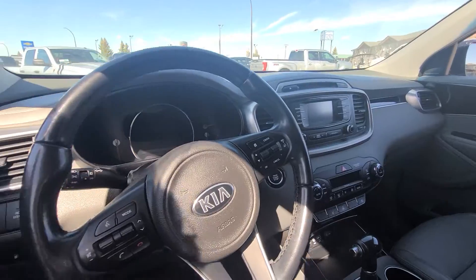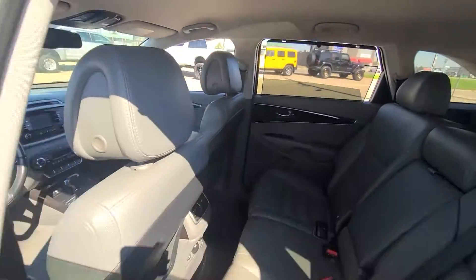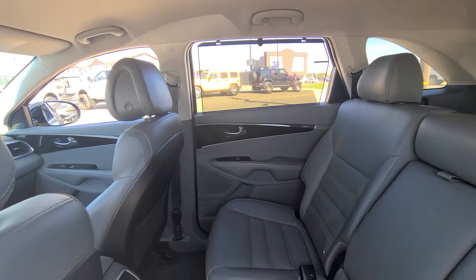There's also a backup camera and cruise control, which is great. The second row is really nice — you do get some nice tinted windows in the back as well as a sunshade built right into the doors.